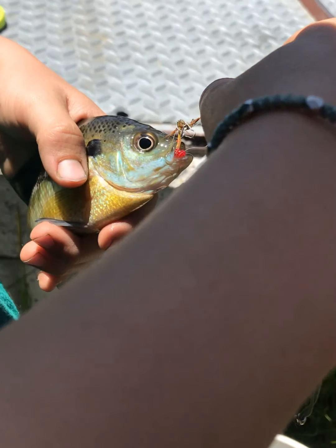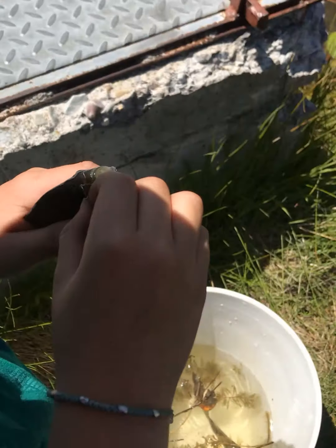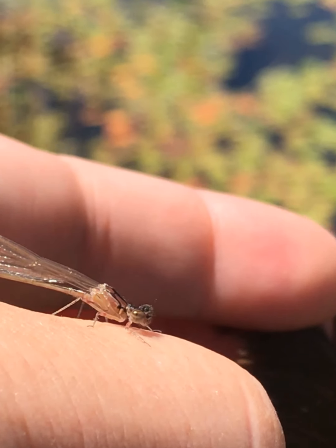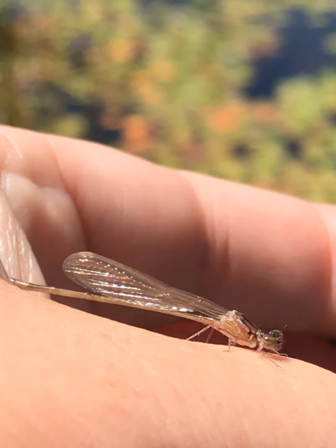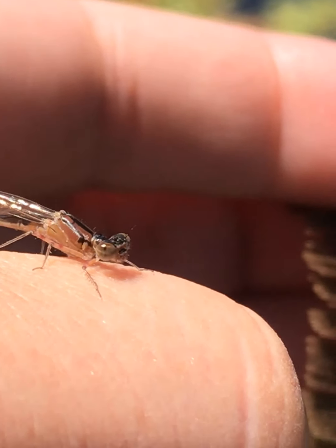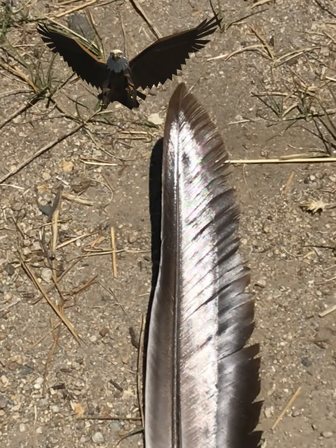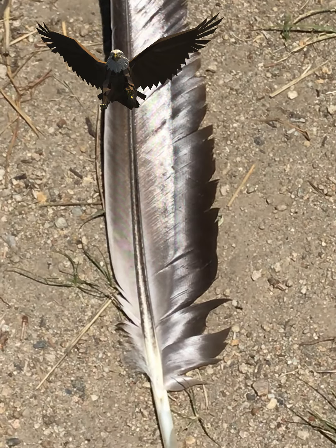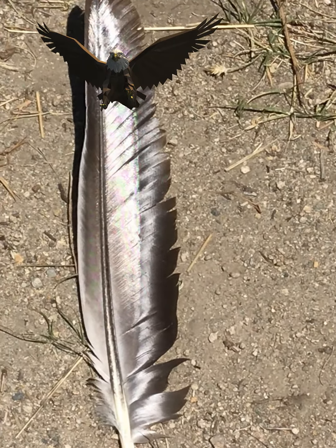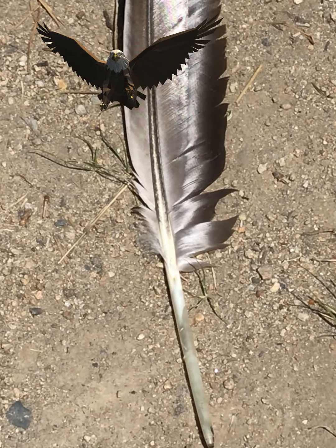Oh wow, just look at the colors on this one — the yellow, the blue. Hi buddy, look at those wings. He is pretty cool and he's just hanging out. I'm going to shake him. Eagle feather! Woohoo. Just to note, bald eagles do hang out here, so who knows — it's hard for me to identify a white type of feather, but I can still appreciate it. Very cool.